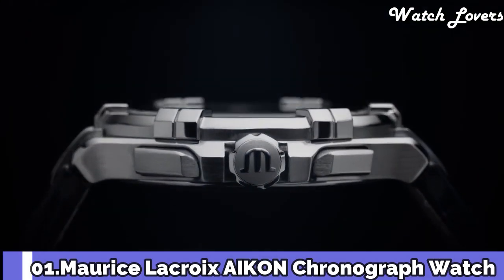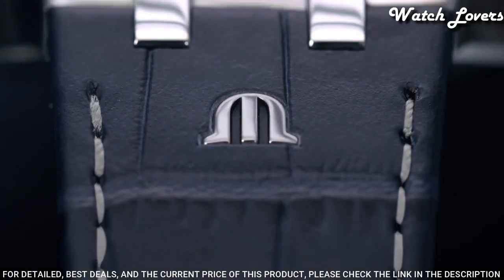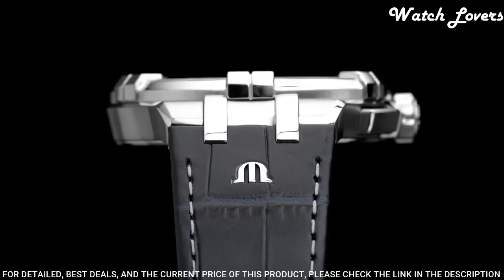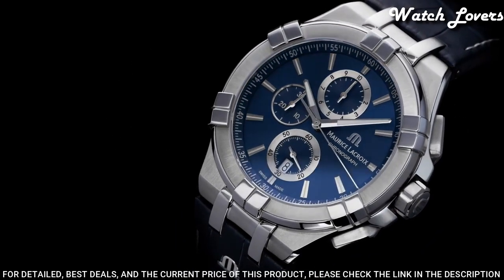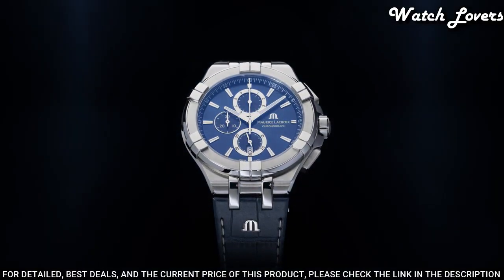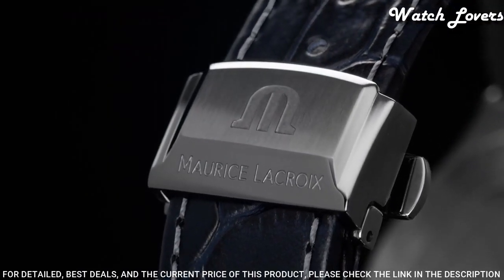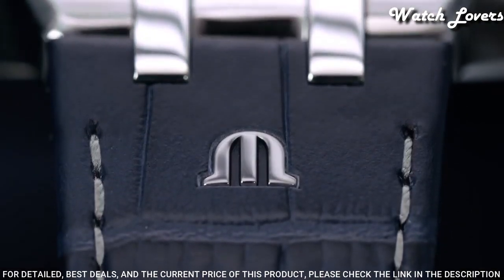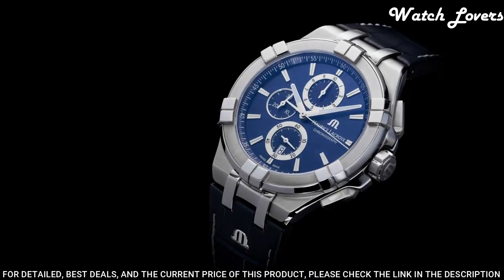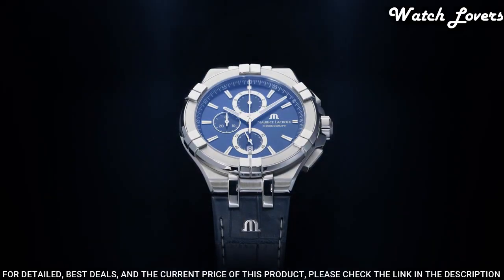Number 1: Maurice Lacroix Icon Chronograph Watch. It offers superb wrist presence, exhibiting a strong character and confident persona. Similar to other Icon watches, this timepiece provides excellent legibility and, courtesy of its thoughtful case design, delivers exceptional wearer comfort. This is a watch equipped with a convenient stopwatch complication, proving ideal for measuring elapsed periods of time when vital seconds matter. Display type: analog. Case material: stainless steel. Case diameter: 44mm, case thickness: 11mm. Movement: Swiss quartz. Water-resistant at 50m.